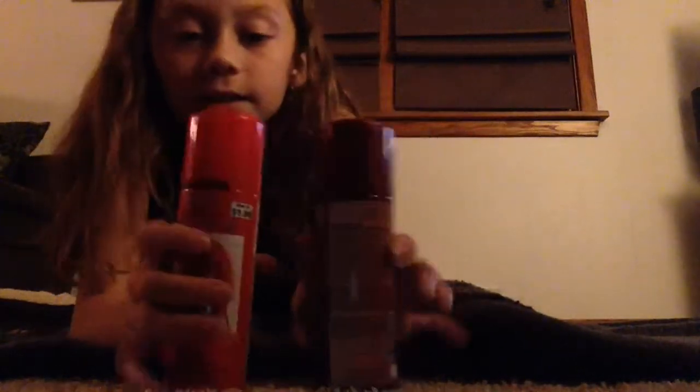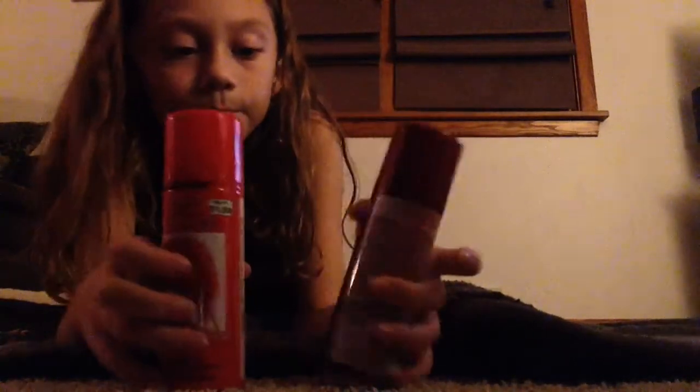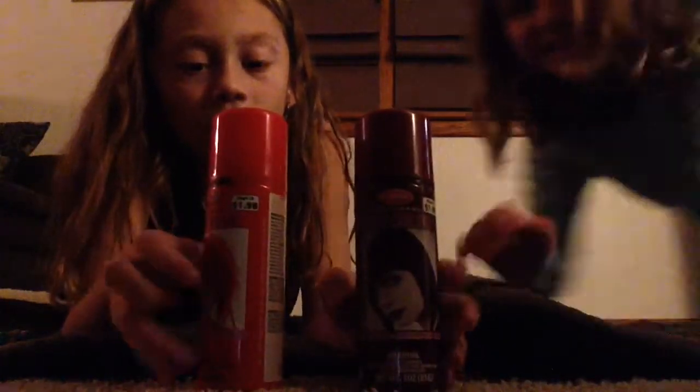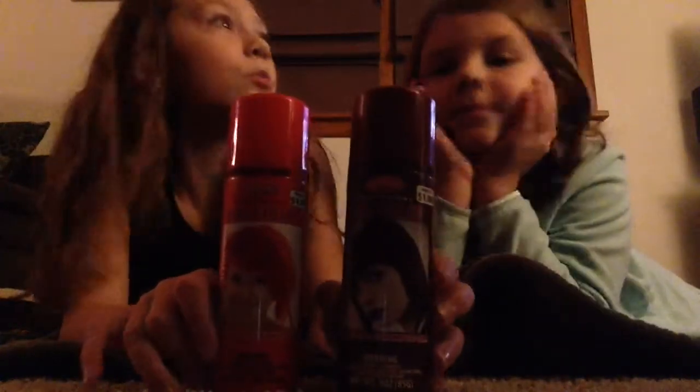Sorry, come on in for a minute. Okay, so if you're wondering what these are — these are temporary hair colors. These go well with my costume. Sorry if you can't see well.